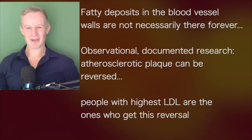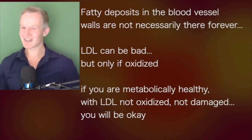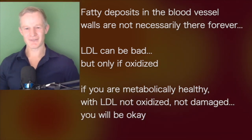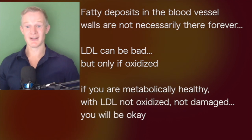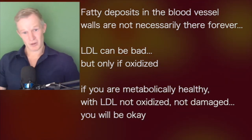Just that single observation should be enough to debunk this whole LDL myth that all LDL is bad. Yes, LDL can be bad, but only if it's oxidized. If you're otherwise metabolically healthy and it's not oxidized and it's not damaged, then you're going to be okay for the most part.